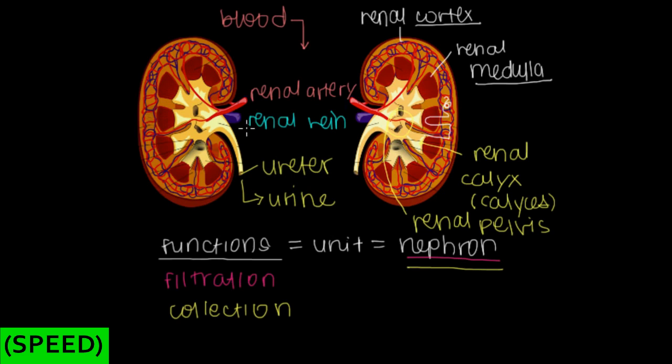The place where tubes and vessels come out of an organ is called the hilum — or hyla for the plural. At the renal hilum we have three structures coming out: the renal artery, the renal vein, and the ureter. That covers the anatomical structure of our kidneys.